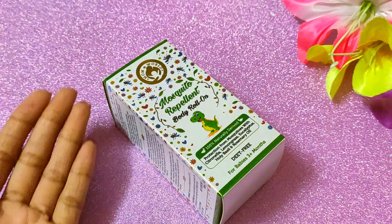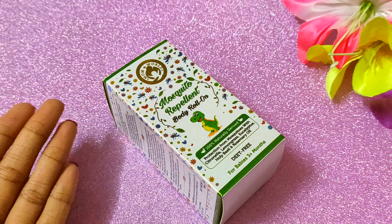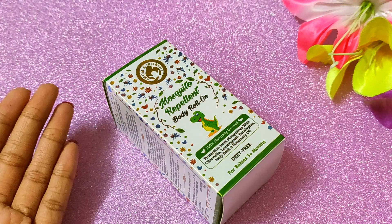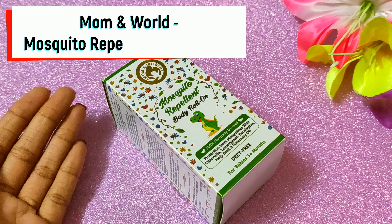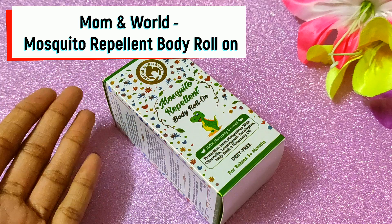Hi guys, welcome to my channel and this is me Khushi. My review is on a unique product which is a mosquito repellent body roll-on. This is a unique product.